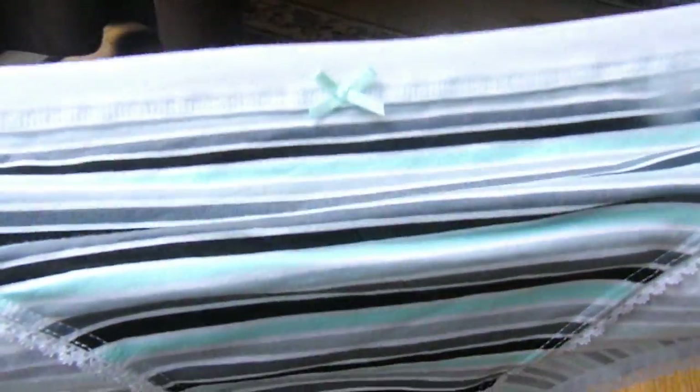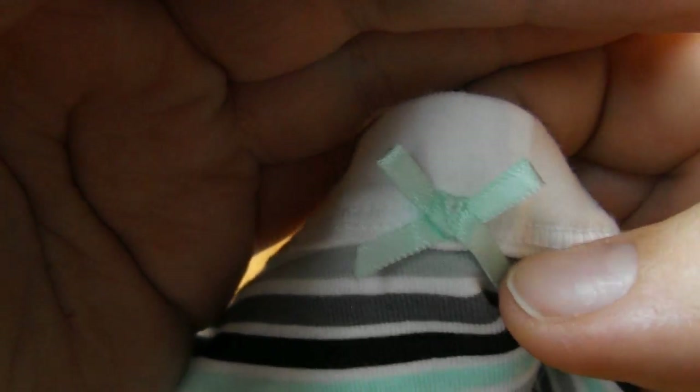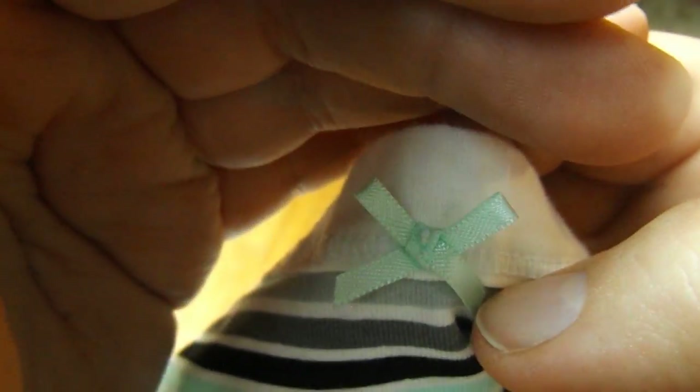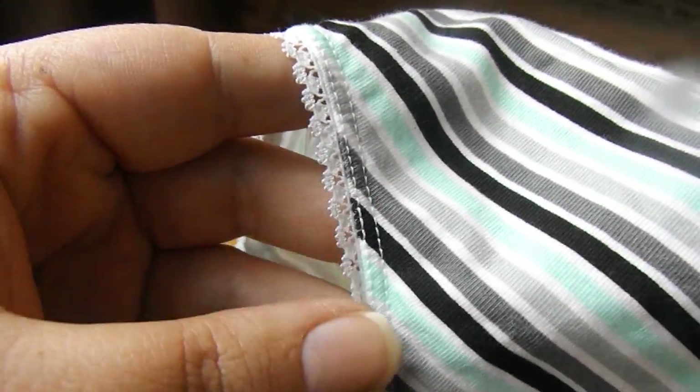The last pair that I picked up are these really pretty ones. This has my favorite color — I don't know if you guys will even be able to see it. So it is like mint green, gray, black, and white. We got this fun lacy detailing on the side, and I really like these ones. This one stood out to me first before I even saw any of the other ones. The back looks just like the front.